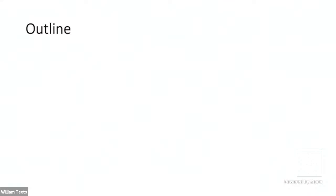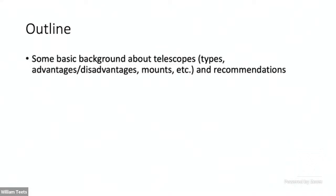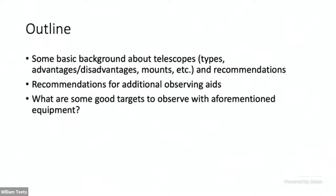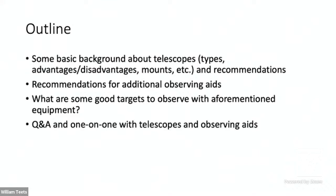Our outline for tonight: we'll cover basic background about telescopes — the main types, their advantages and disadvantages, different types of mounts, and recommendations. We'll also talk about observing aids you can get in addition to a telescope, the targets you can observe with these, what you can expect to see and what you won't, and we'll be doing question and answer and showing each telescope one-on-one.